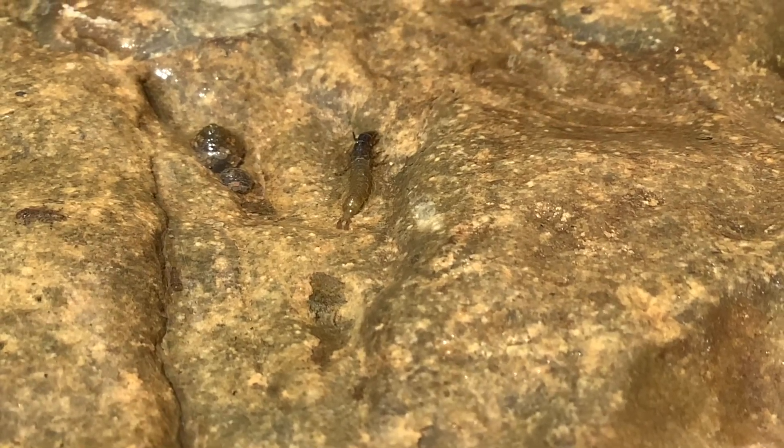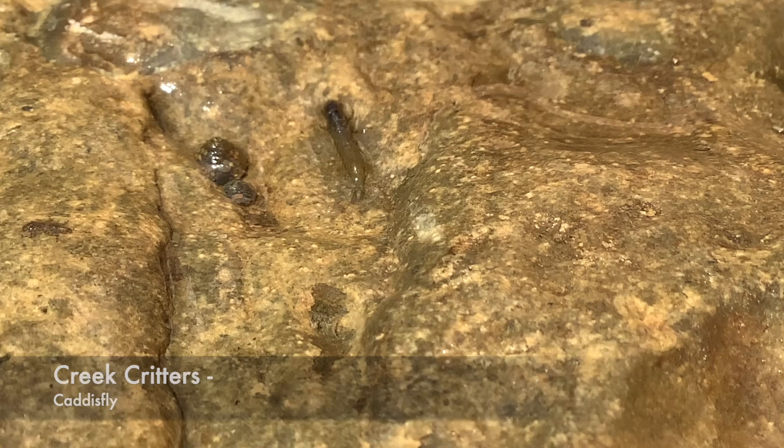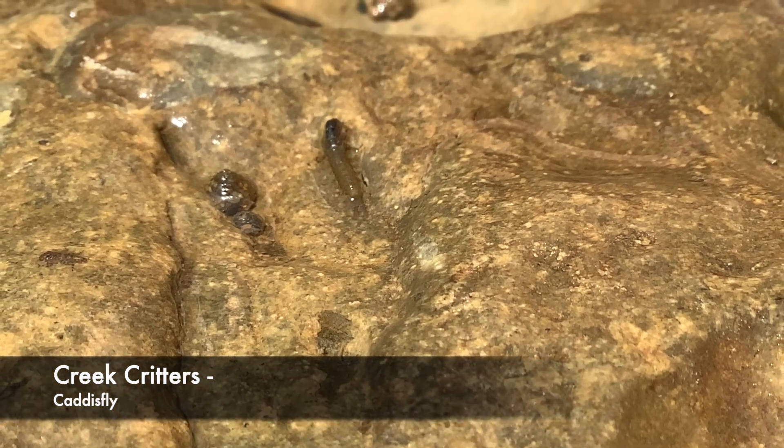Hi, my name is Maddie. I'm with Butler Soil and Water Conservation District. Today's creek critter of focus is the caddisfly.